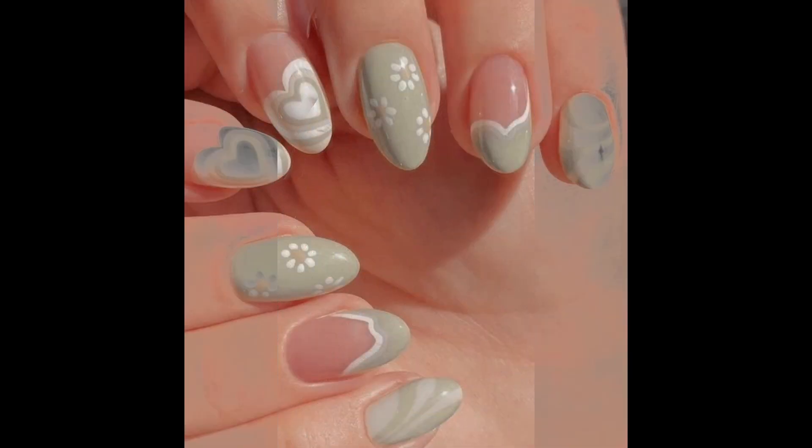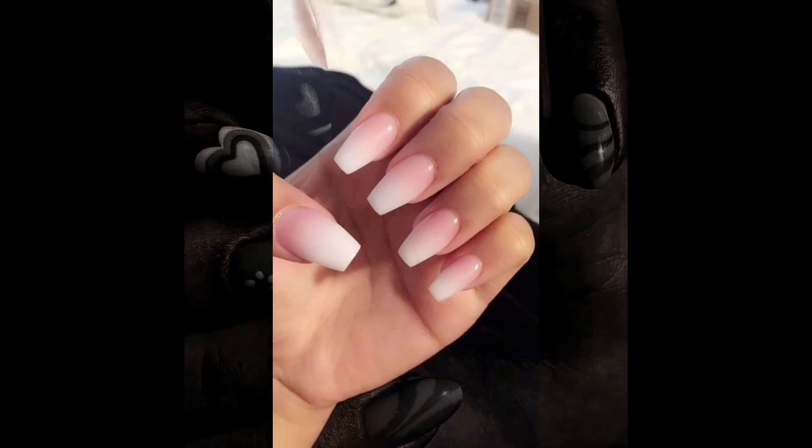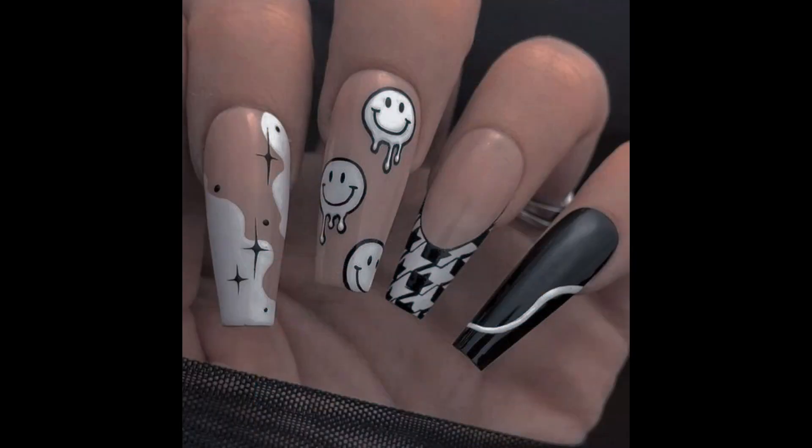Get creative with nail art if you are feeling adventurous. You can use nail polish, nail stickers, gems, glitter or stamping plates to create intricate designs. Experiment with different techniques and textures for a unique look.